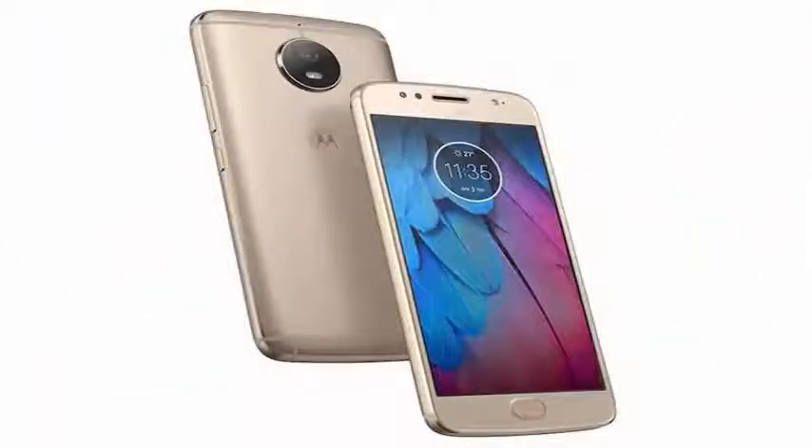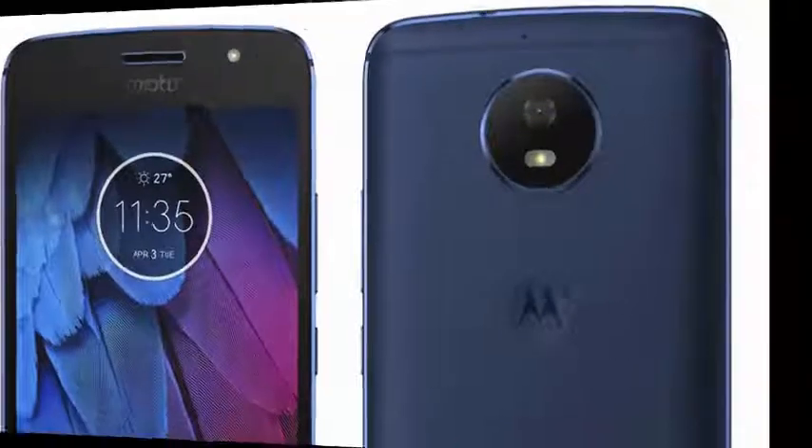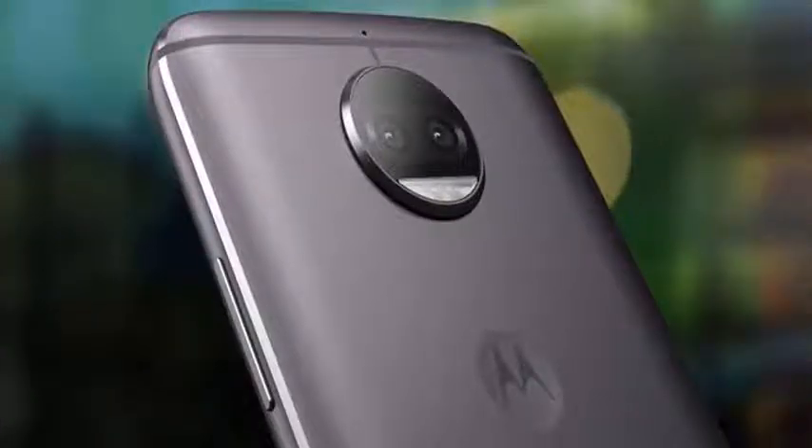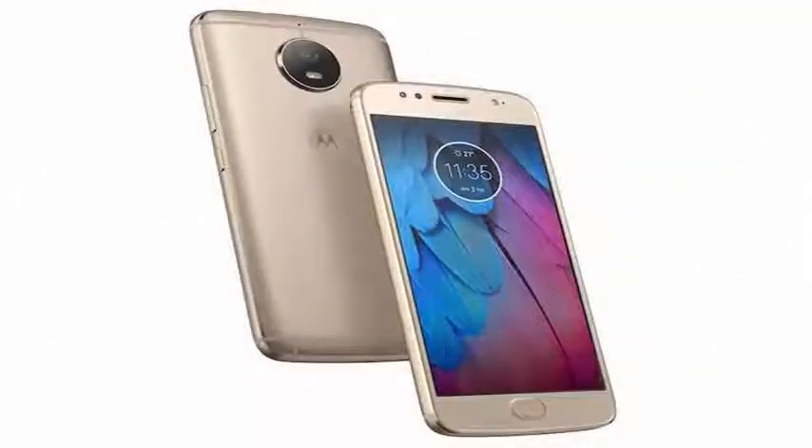The Moto G5S Plus is a special edition of the G5 Plus with an improved design, camera system and a larger screen. Simply, it is a more premium version of its predecessor. The best thing about the Moto G5S Plus is that it did not lose anything that made the G5 Plus great.